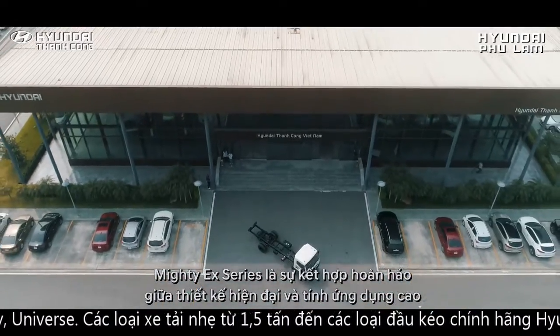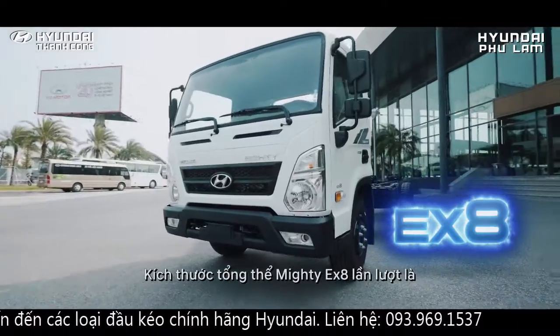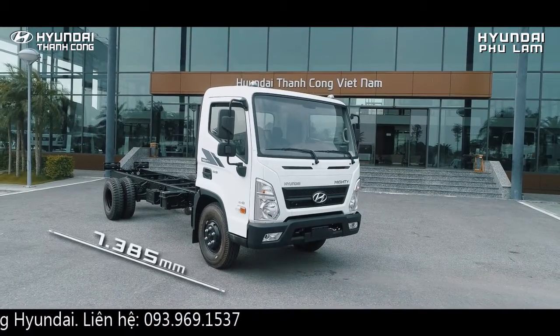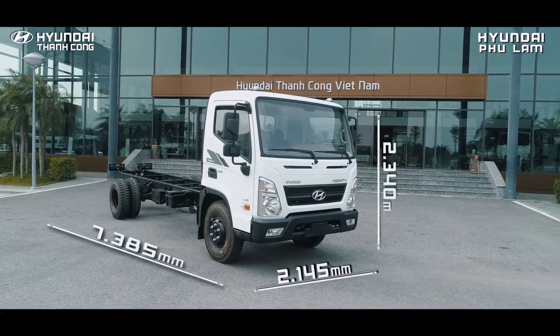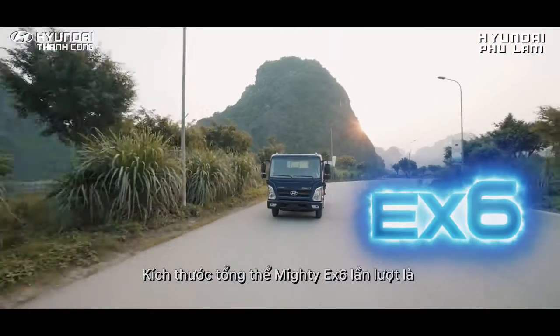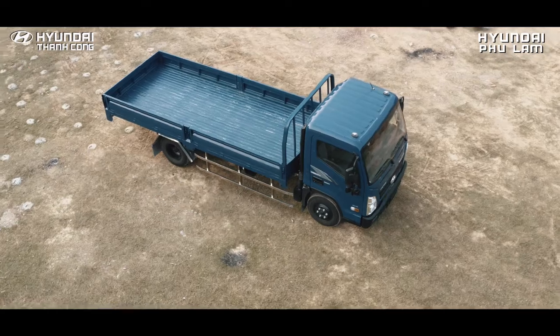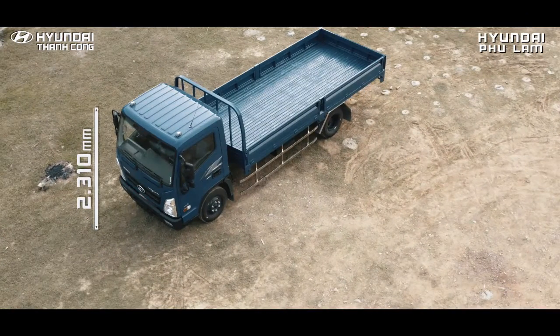Mighty EX-Series là sự kết hợp hoàn hảo giữa thiết kế hiện đại và tính ứng dụng cao. Kích thước tổng thể của Mighty EX-Series 8 lần lượt là dài 7.385mm, rộng 2.145mm, cao 2.340mm. Kích thước tổng thể của Mighty EX-Series lần lượt là dài 6.650mm, rộng 2.020mm, cao 2.310mm.